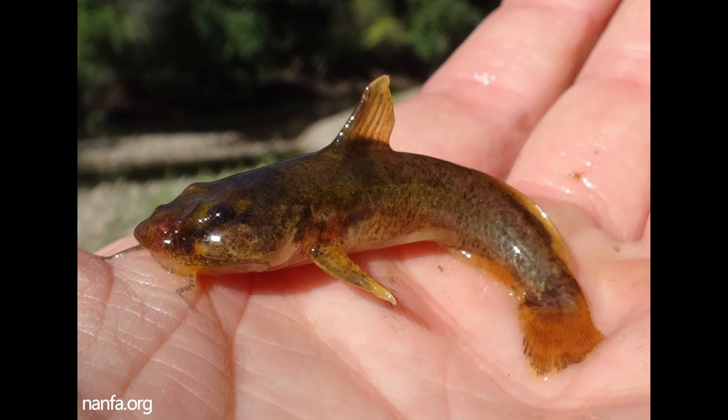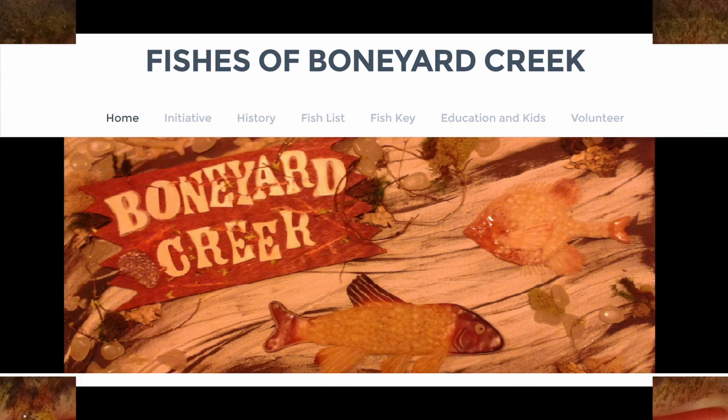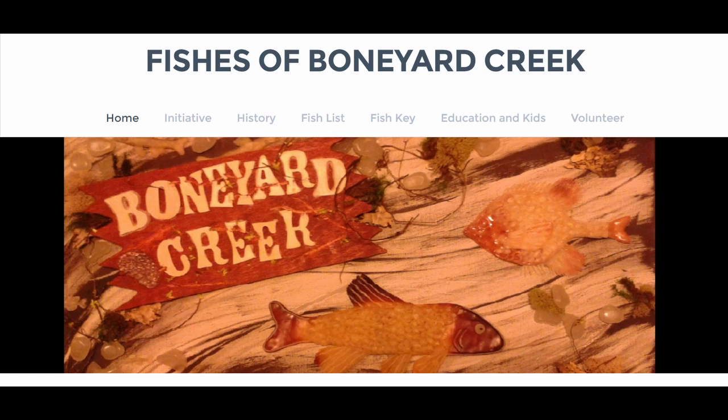Good! With this information, you should be able to easily distinguish between these two mad tom species, both found in the Boneyard Creek. Don't forget to visit the website, The Fishes of Boneyard Creek, for more information on the Boneyard, the fish species in it, and guides to distinguish them. Thanks for watching, and see you soon!